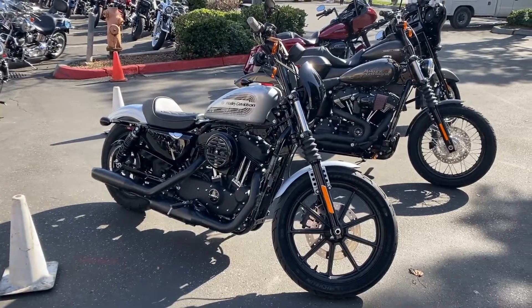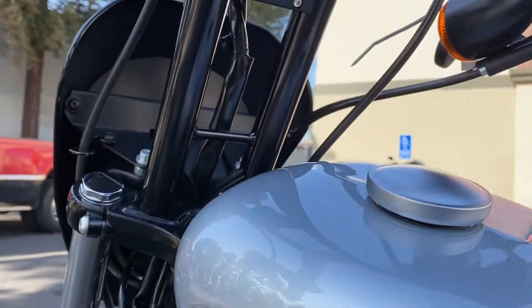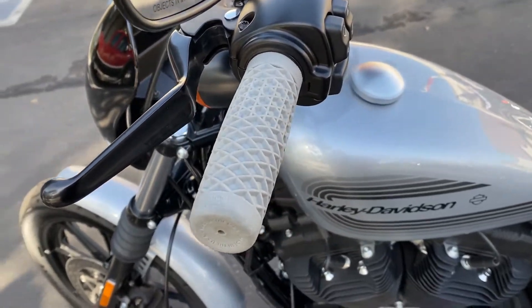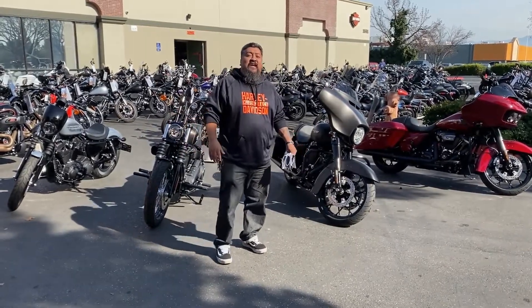And this is a 2020 XL 1200 NS — it's the Iron 1200 in Maracuda Silver. It's got the pullback 13-inch bars and the Vans Colt grips in gray to match the bike.